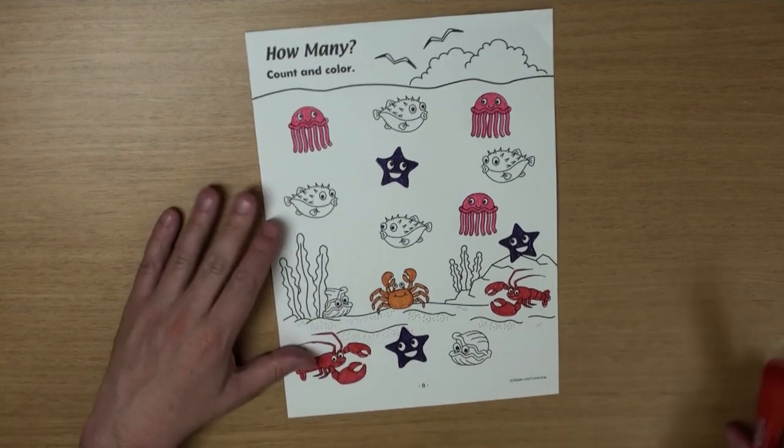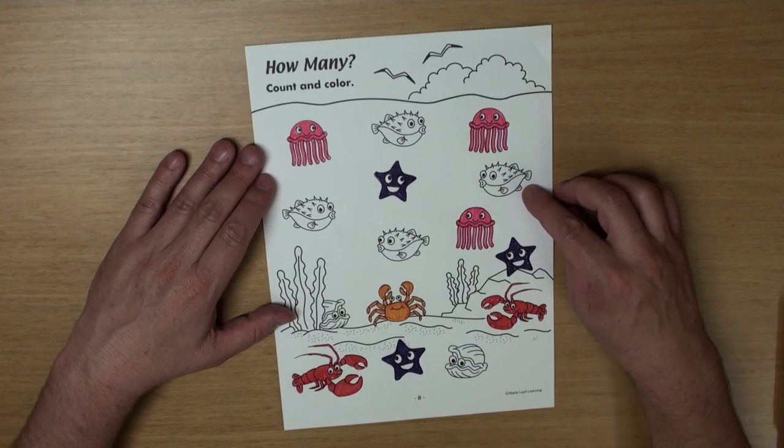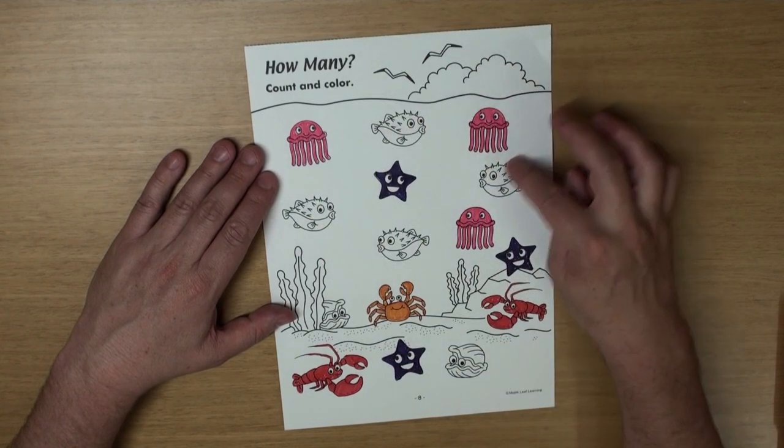What's this? It's a pufferfish! And how many? One, two, three, four!